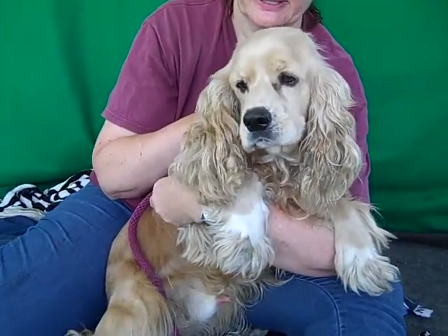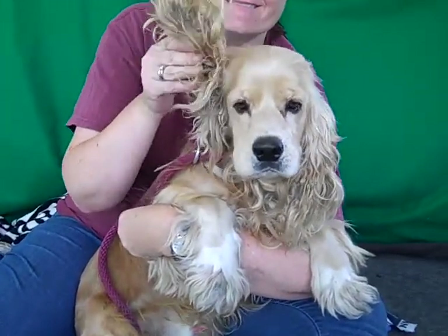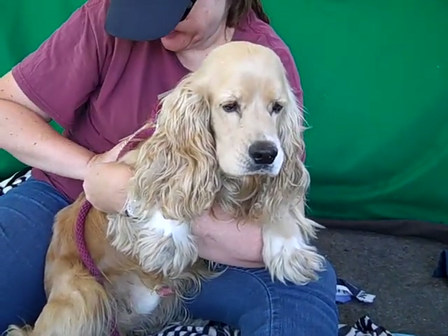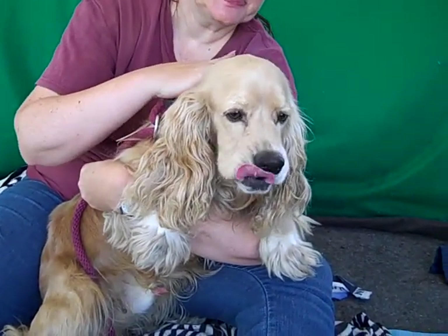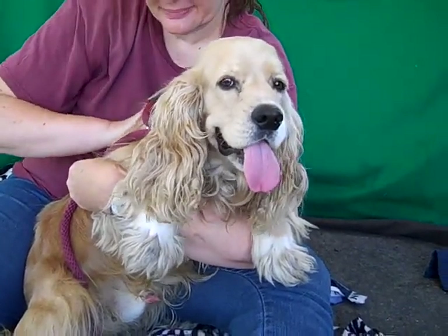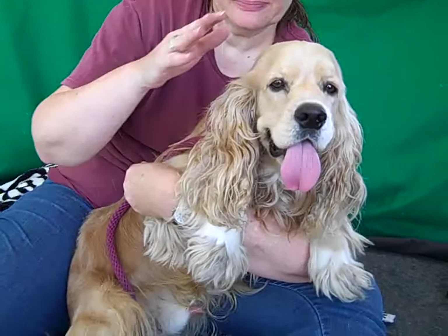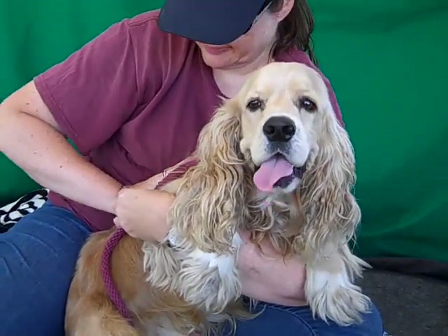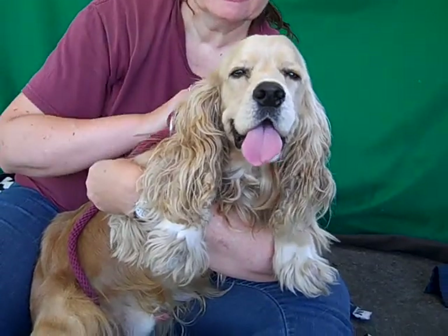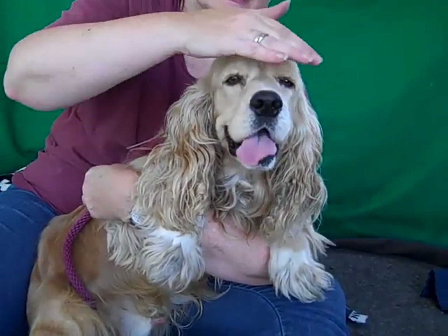Oh my goodness, look at this gorgeous, gorgeous guy. His name is Baxter and his ID number is A4759027 and he is a Cocker Spaniel if you couldn't tell — just really like a show dog Cocker Spaniel. Just pure beauty. He is three years old and he came in as a stray on September 23rd from El Monte.